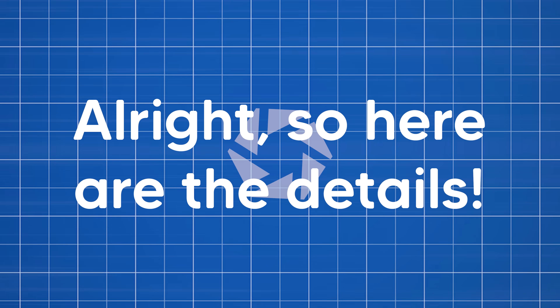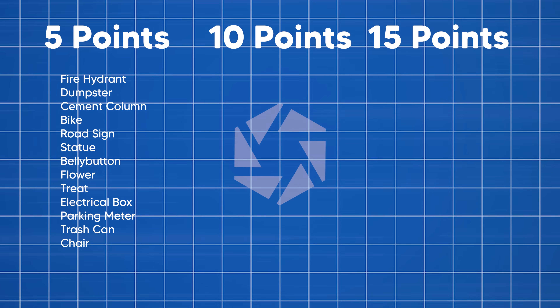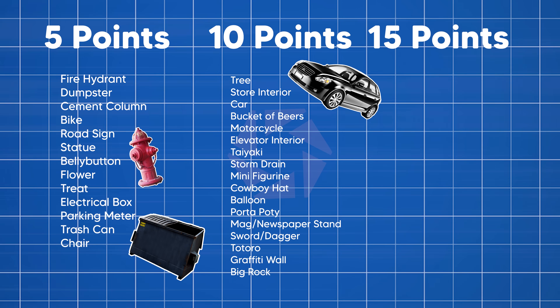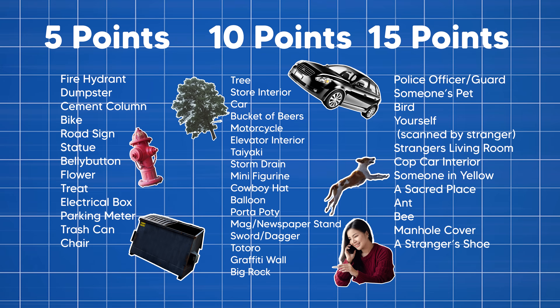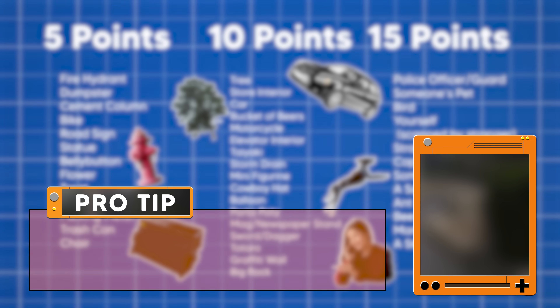All right, so here are the details. We separated this scavenger hunt into three tiers. First off, we got the Fisher-Price category, and these are scans like fire hydrants or dumpsters — those are worth five points. The intermediate scans, like cars or trees, are worth 10 points, and 15 points go to hard mode scans, like animals or people. For scanning pro tips, keep an eye out for the pop-ups on screen.